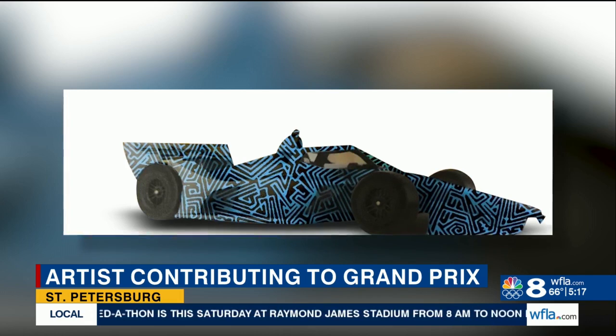LaFord will also be live painting a race car this Saturday and Sunday. She'll create a geometric pattern just like this one, which is meant to represent the vibrations and sound of the Grand Prix.